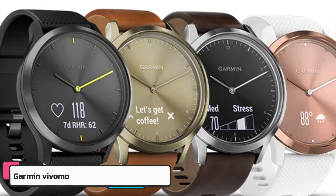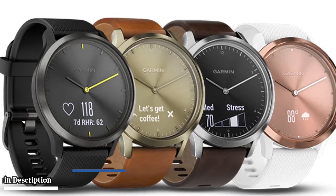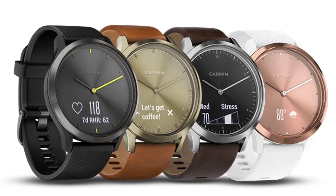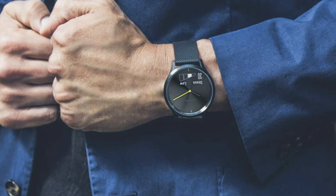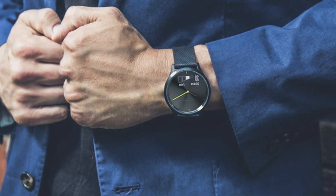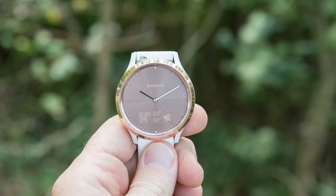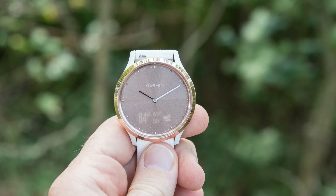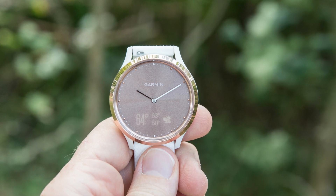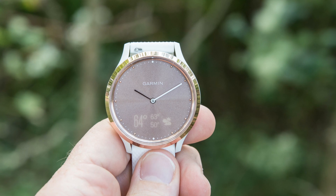The third watch is the Garmin Vivomove HR, a perfect match for anyone who wants to track their fitness goals and stay connected on the go. Get the most out of both worlds with Garmin's Vivomove HR hybrid smartwatch. The hidden touchscreen only appears when you quickly rotate your wrist to glance at the watch, and the hands automatically move apart as you interact with the touchscreen, then return to the correct time when you're done.